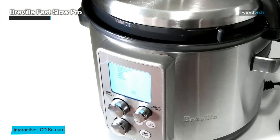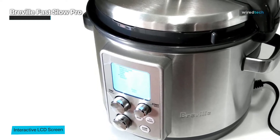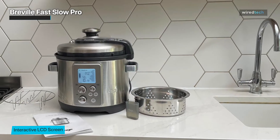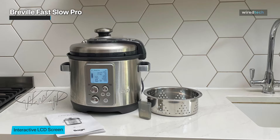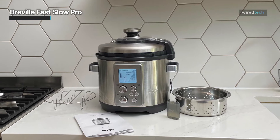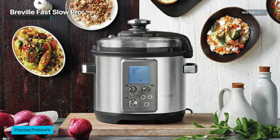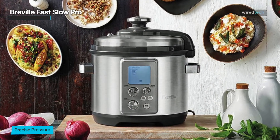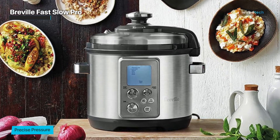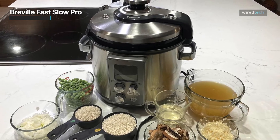A standout feature of the Fast Slow Pro is its LCD screen, which provides real-time feedback on pressure and temperature, letting you monitor and fine-tune your cooking with ease. It also offers a wide range of cooking functions — including sautéing, searing, steaming, and even making creamy desserts. Its versatility makes it a true culinary companion, empowering you to explore a multitude of flavors.